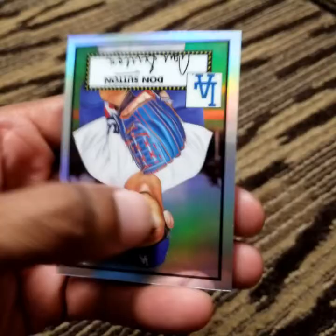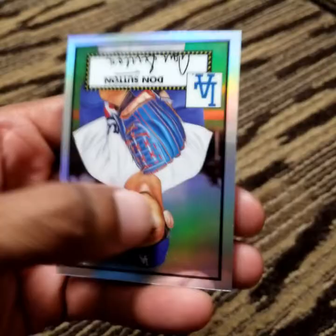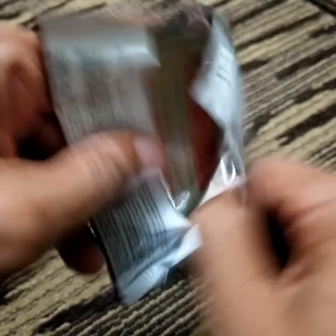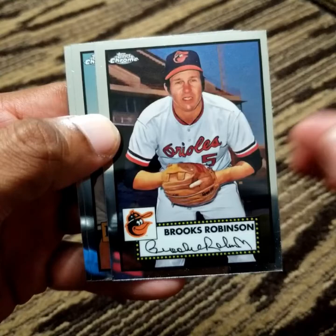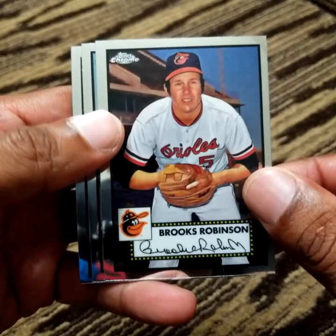Taylor Widener, rookie card. Justin Dunn. And a Don Sutton — another great pitcher — rainbow variant. Eddie Alvarez. The best defensive third baseman of all time: Brooks Robinson, although Nolan Arenado may have something to say about that when it's all said and done for him.